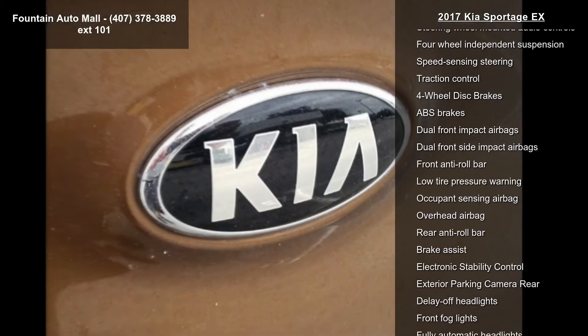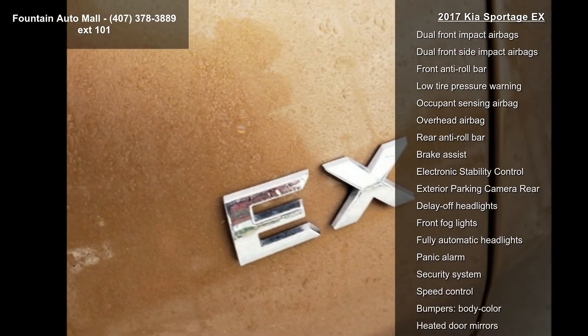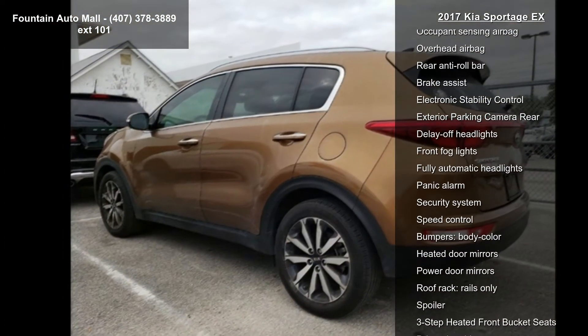Rear Window Defroster, Power Driver Seat, and Power Steering. A test drive is waiting for you. Call now to schedule an appointment at our dealership.